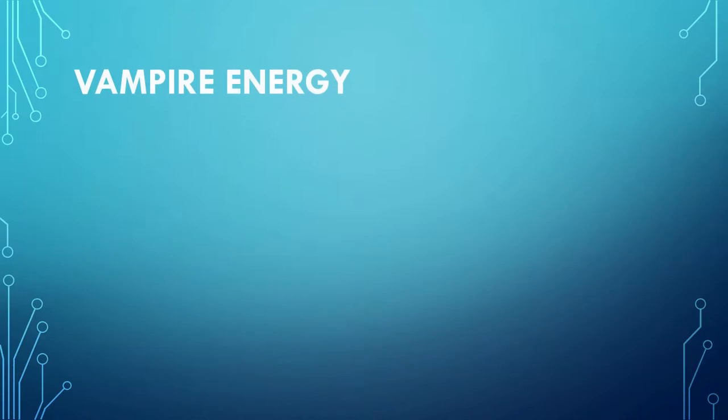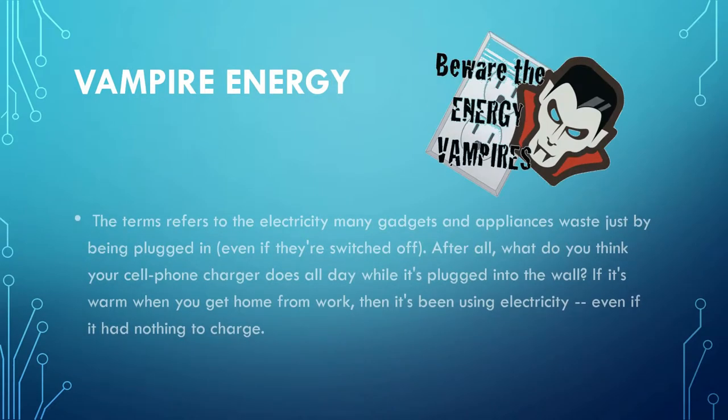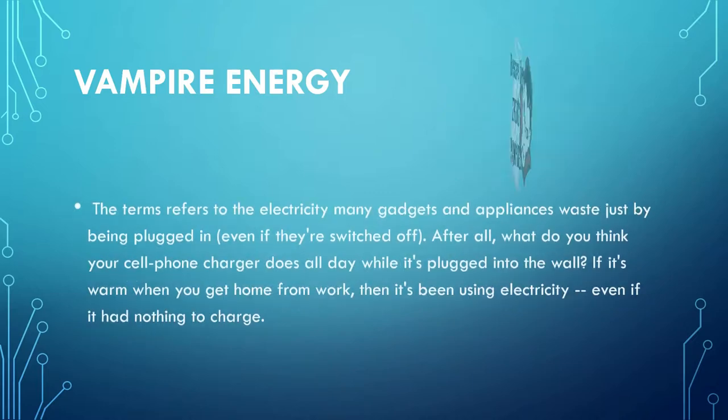The term vampire energy refers to the electricity many gadgets and appliances waste just by being plugged in. For example, dishwashers, telephone chargers, TVs. What do you think your cell phone, your dishwasher, or anything that's not being used when you're not at home does while it's plugged into the wall?